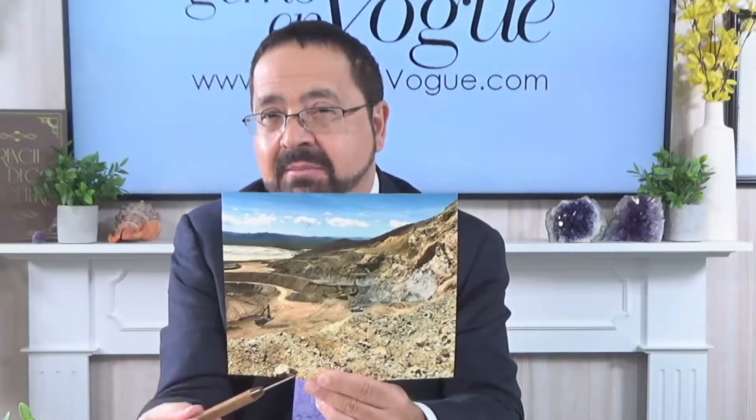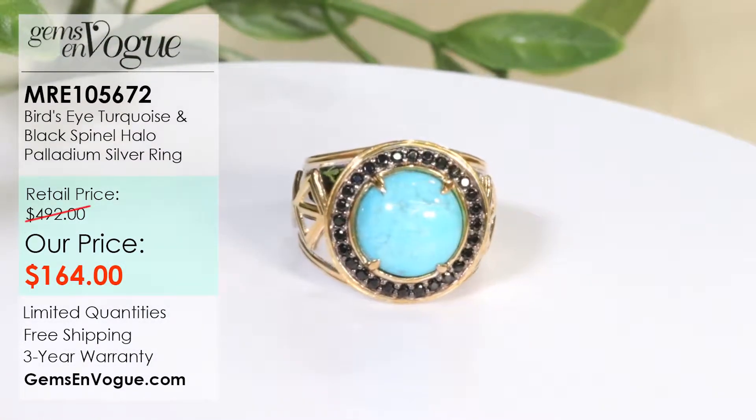In the heart of the mine, that is where we get the famous blue crown. But in all the different areas of this incredible mine, you get different turquoises with a different structure. Our first item is actually going to be a men's item, and this is the famous bird's eye turquoise.